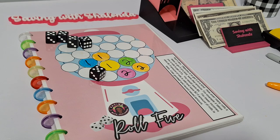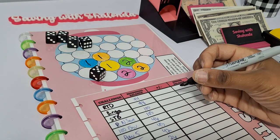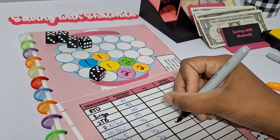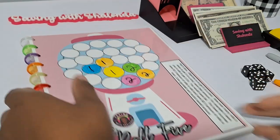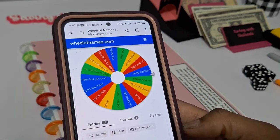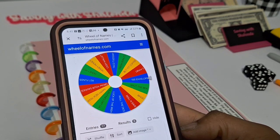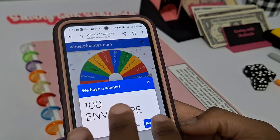I'm going to go ahead and record that on my tracker. Roll Five — we added $4 today. Now back to the Wheel of Names to see what our next game will be.